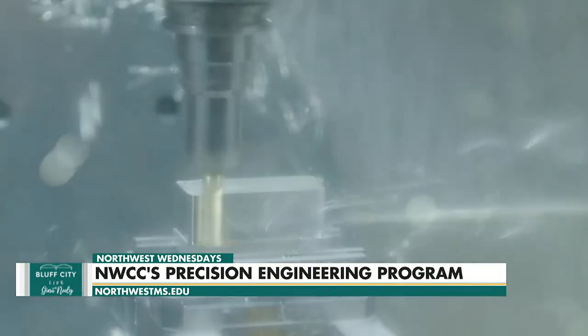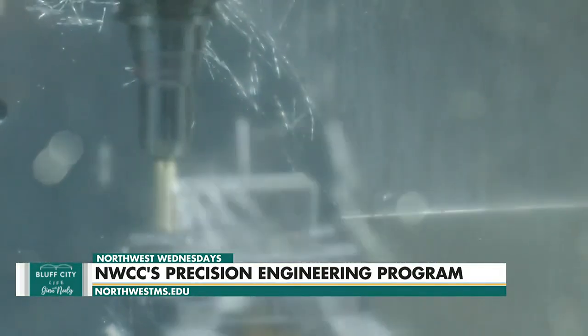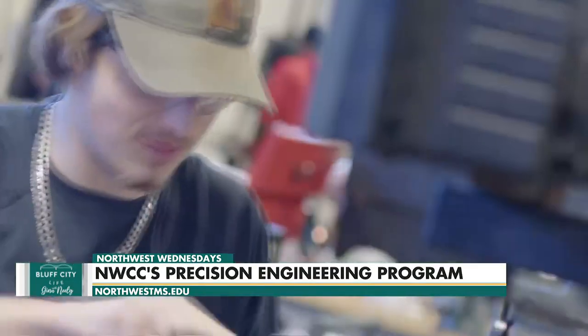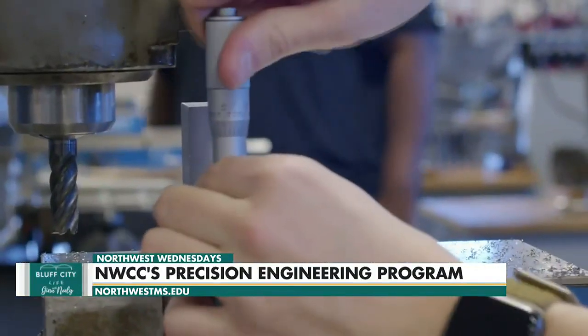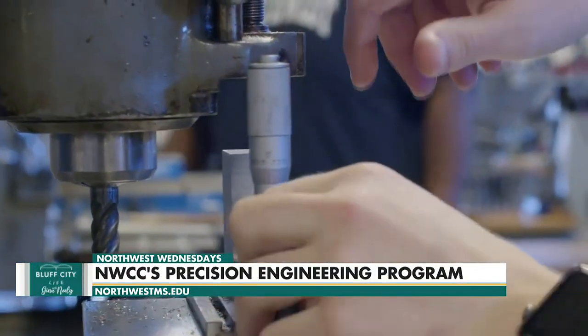Precision instrument reading, quality control, learning to check their parts, CNC programming — they'll learn how to adjust their offsets, how to change the machines if needed to get parts back in tolerance. We do basically a little bit of everything.